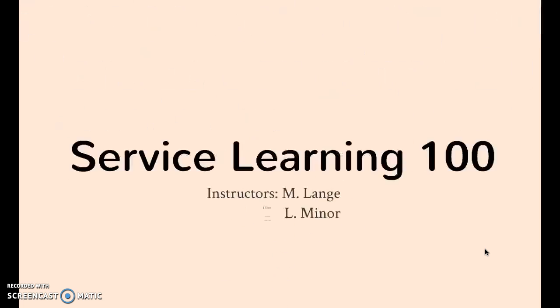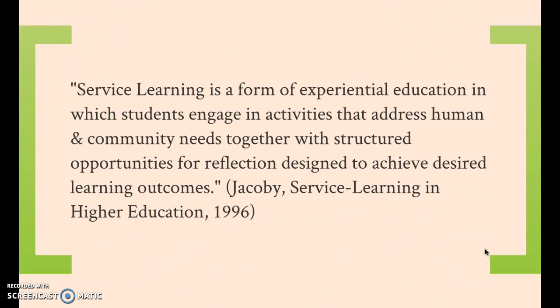The formal definition of service learning is a "form of experiential education in which students engage in activities that address human and community needs together with structured opportunities for reflection designed to achieve desired learning outcomes," as defined by Dr. Barbara Jacoby, a leader in the service learning world.